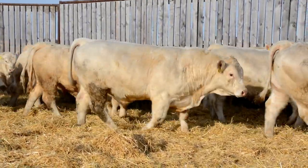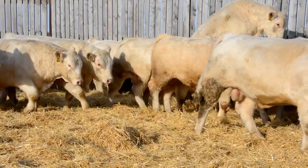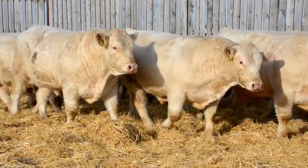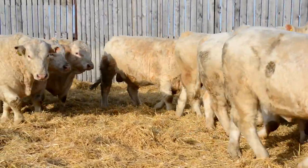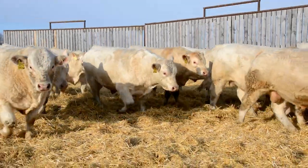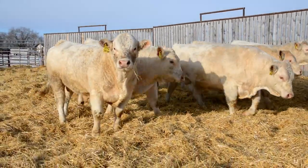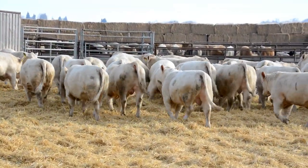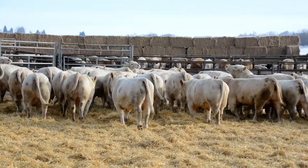The bulls are good-tempered. We handle them regularly on foot, with a horse or a quad, and along with the dog, so they will be comfortable to be handled in those types of environments. We cull strictly for temperament. Our cattle are bred and raised here and we personally handle and keep detailed records that we can refer back to.